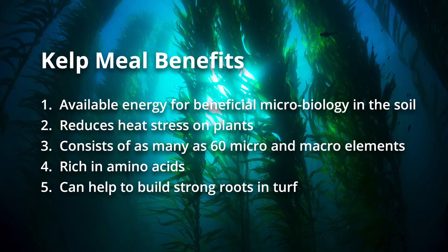Having kelp meal in your program is going to give quick energy to soil microbiology, and it's going to be able to keep plant stress down as much as possible. This is why you're seeing kelp meal in so many common products in our industry today, because it is so effective at stimulating microbiology, providing nutrients to the plant, and helping to reduce heat stress factors as well.